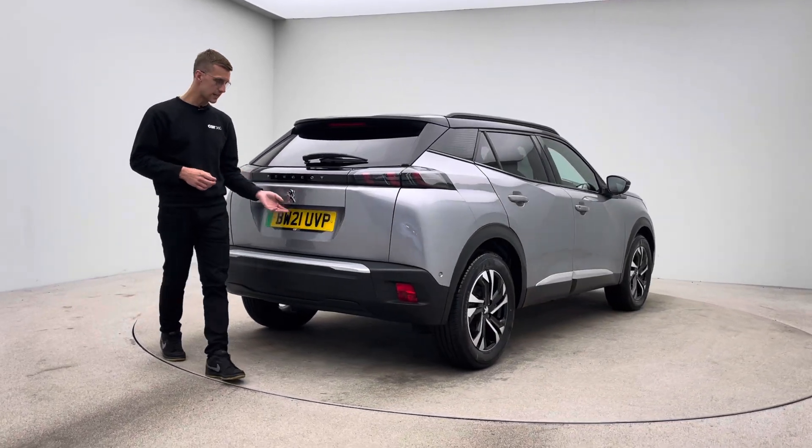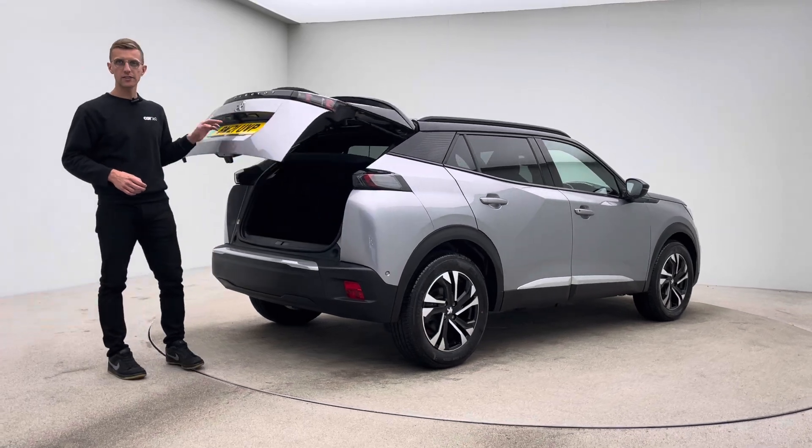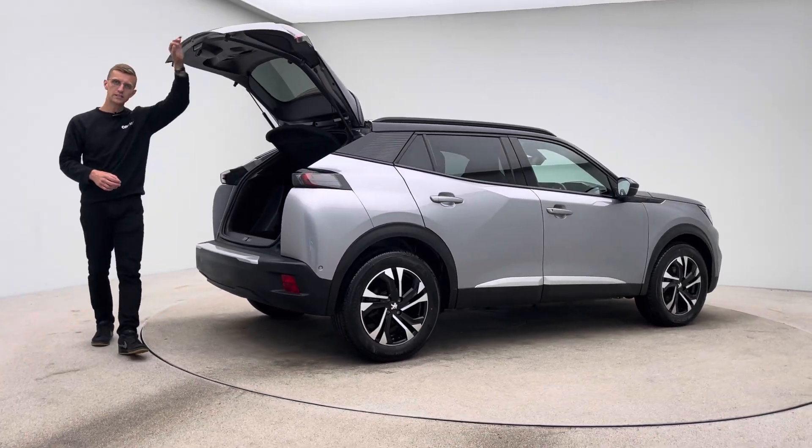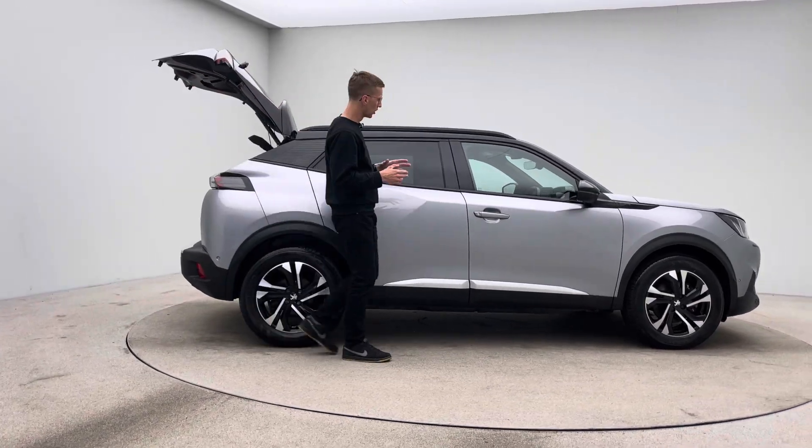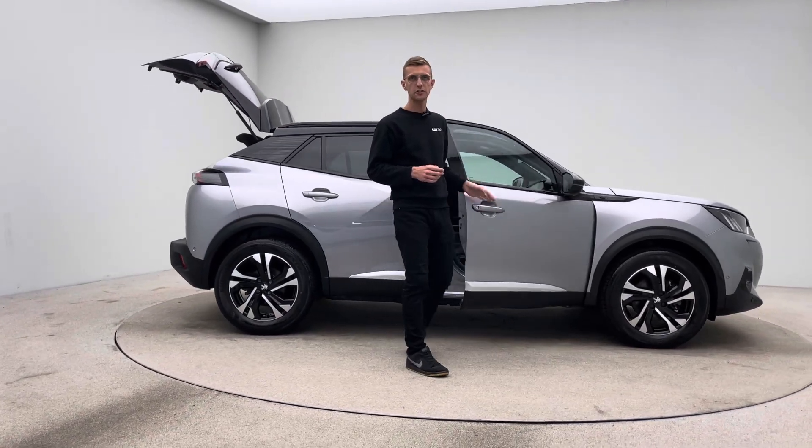On the inside of the car, free of any rips, any tears, any burns. 7 day money back guarantee, 2 keys, type 2 charging cable and the option and facility of either having your new car delivered to you or coming to our collection centre to pick it up.